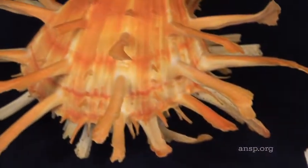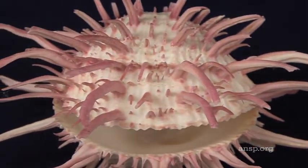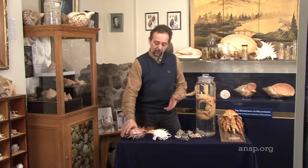What gives thorny oysters their names, fairly obviously, are these long spines with which the shell is covered. The thorny oysters begin life floating in the plankton. Once they stop floating around in the plankton, they don't move anymore.